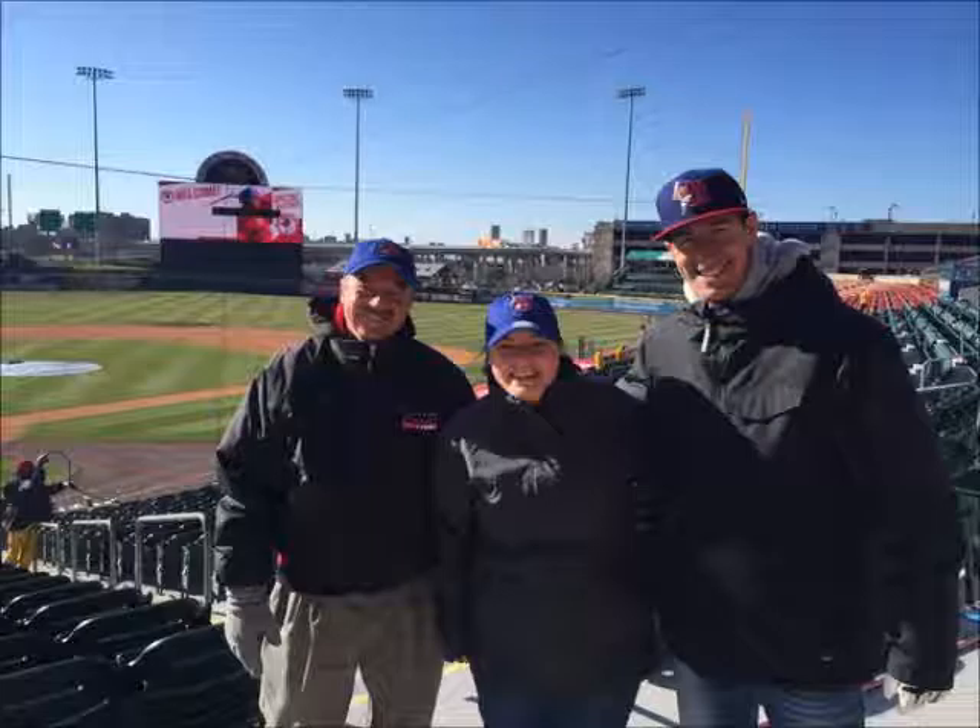The sun is up, 31 degrees, but by first pitch this afternoon they expect it to be around 50, which, you know, when you think about the history of opening days here, it's a lot warmer than most of them.